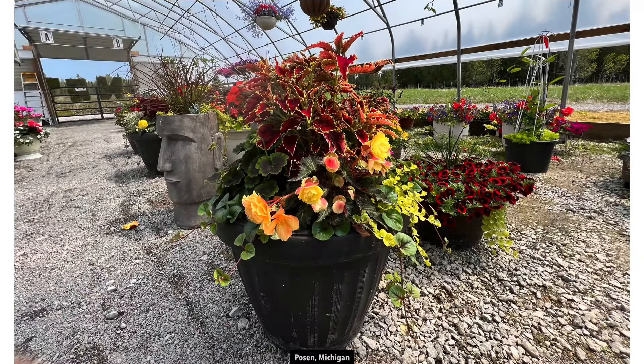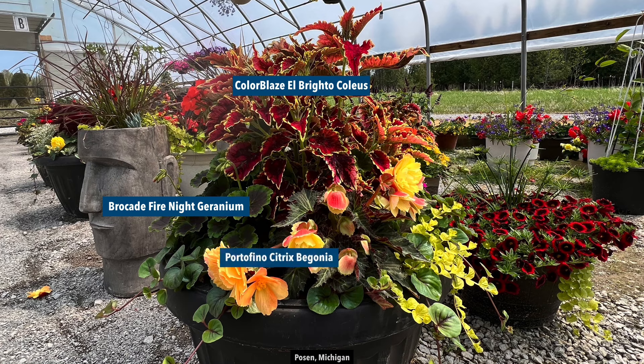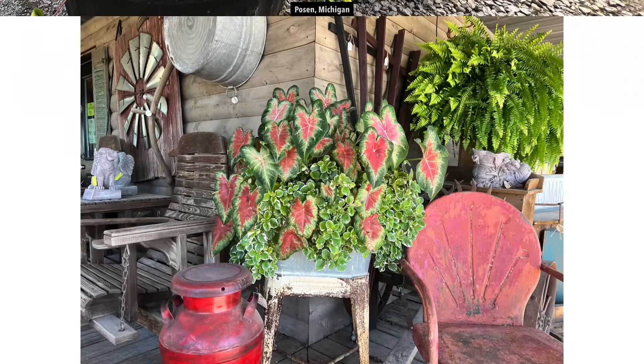This is one that we put together for AJ's Berry Farm. They have an area that only gets morning sun, so all of these plants do well with minimal sun. At the top there's coleus giving a really nice blast of color. The mid-range flower is the Brocade Fire Night geranium — it's just getting ready to flower in this photo, but look at those beautiful leaves. There's the Portofino Citrix begonia — love the flowers on that one. We have two trailing plants: the Fancy Filler Sunburst and the Creeping Jenny, which completely covered the pot. I did a little video update on that one and it looks so beautiful.